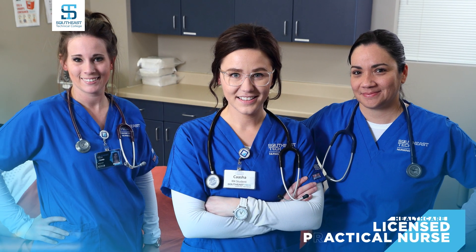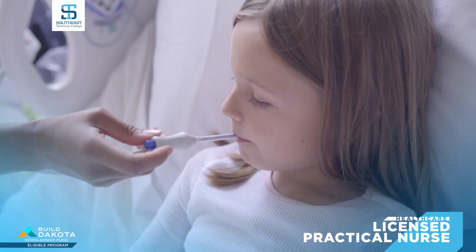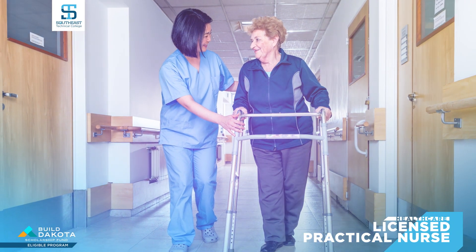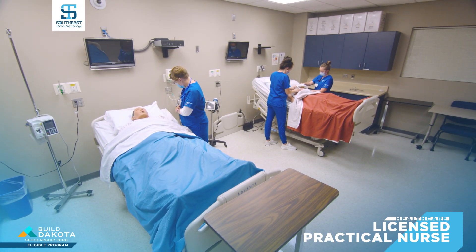Become a licensed practical nurse in just one year with Southeast Tech's LPN program. LPNs are highly skilled licensed professionals, and career opportunities include working in hospitals, clinics, long-term care facilities, and more. Classes are offered full-time, part-time, or in the evening.